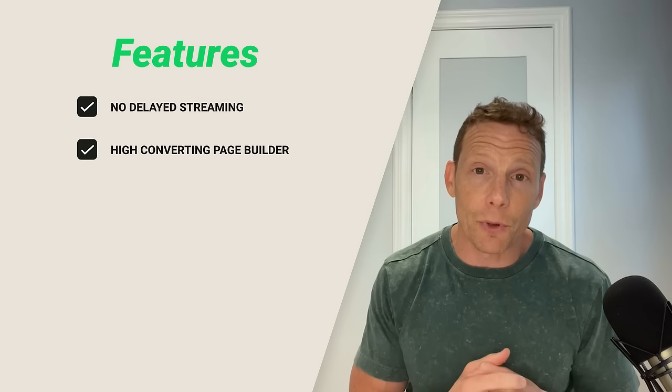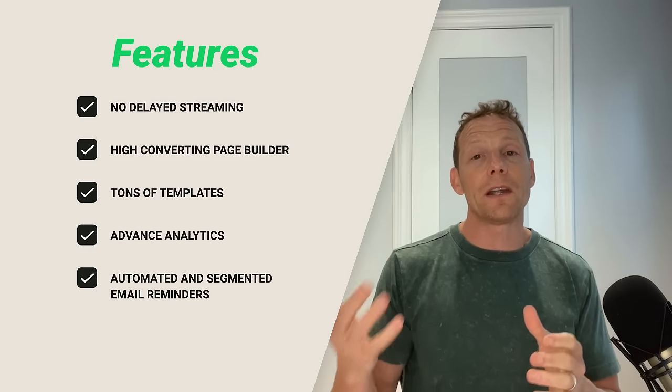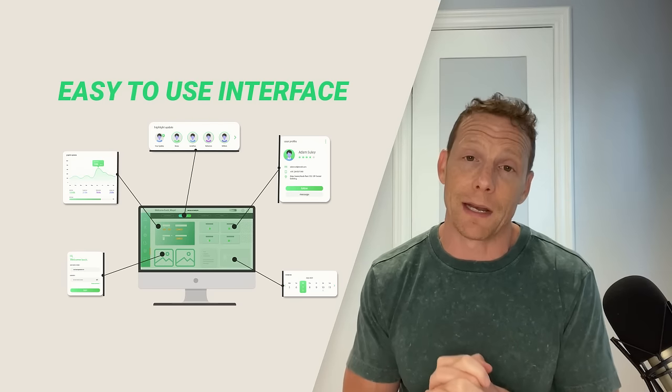with powerful features like no-delay streaming, a high-converting page builder with tons of templates, advanced analytics, automated and segmented email reminders, and so much more. Plus, our easy-to-use interface makes it simple to get started and create your first webinar in minutes.